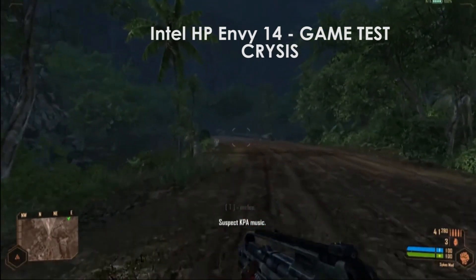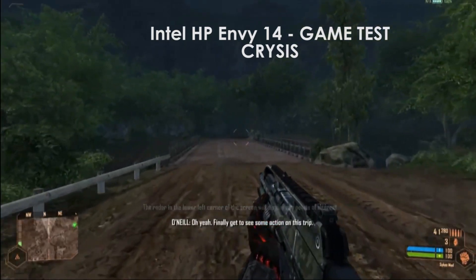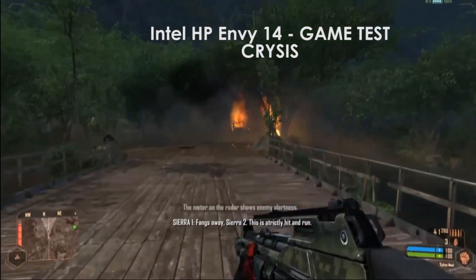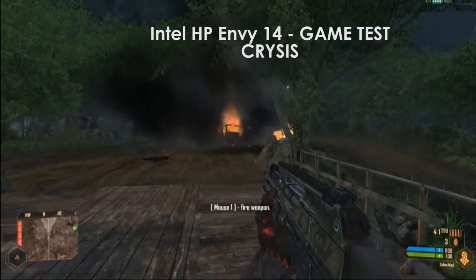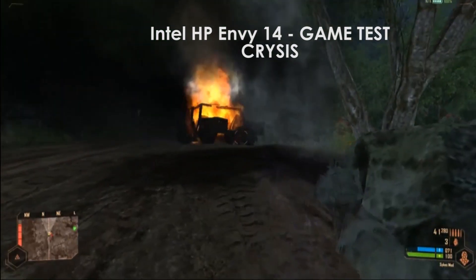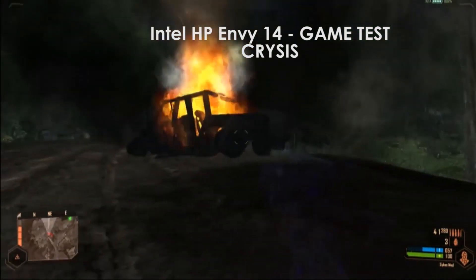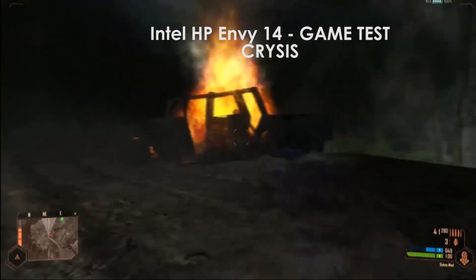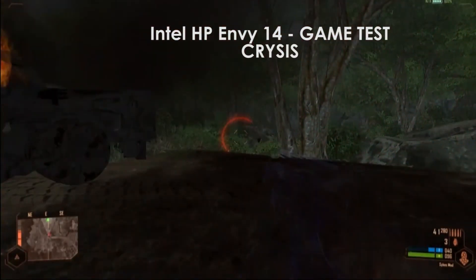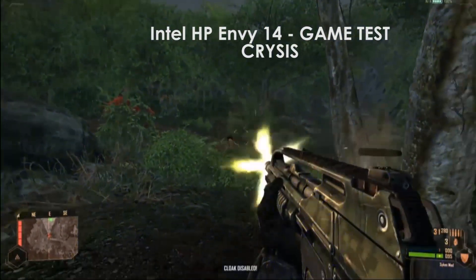Now we will see how the HP Envy 14 runs with its Intel processor and AMD Radeon graphics. The rendering is quite smooth. You can see it is a bit pixelated on some objects, but there are no frame drops — it runs smoothly.